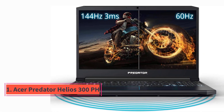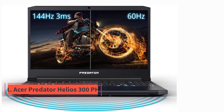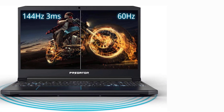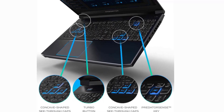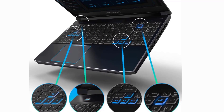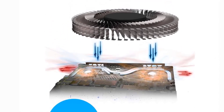Number 1. Acer Predator Helios 300. Acer's Predator Helios 300 is usually praised as a popular, powerful, yet affordable laptop for engineering students. With a purchase price in the low four figures, the PH300-1550-278BL model can be considered as a mid-range engineering applications-oriented laptop.